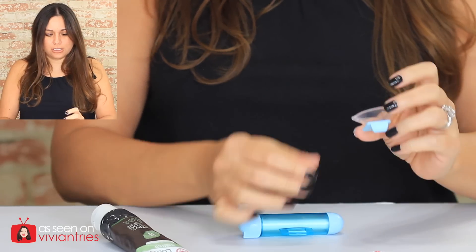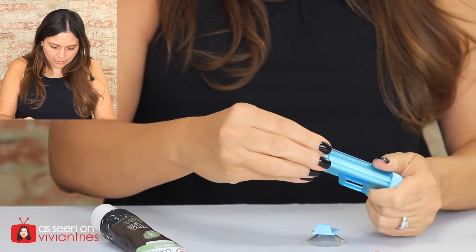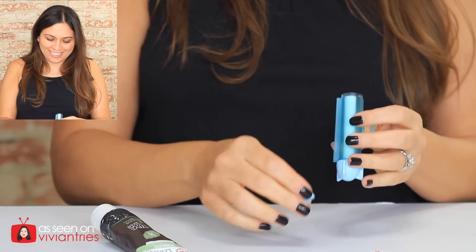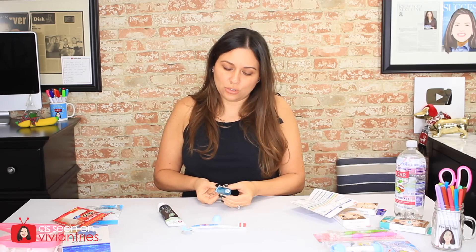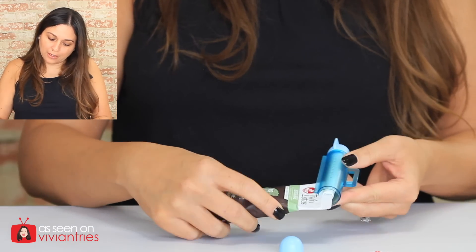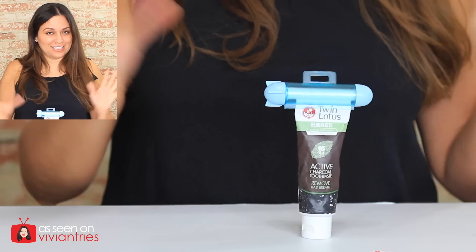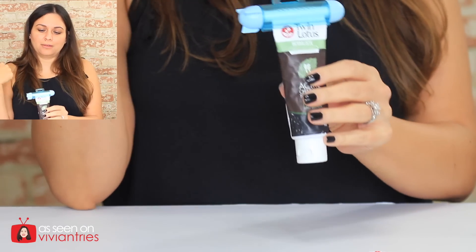The tube squeezer even has a suction cup so you can hang it on the wall — though hanging it on the mirror might look tacky. You have to remove the cap from one end, just pop it off — it's not screwed on. Then you line the inside tube with the outside tube and slip the toothpaste tube in there. It would be good on a cruise so everybody knows where the toothpaste is. Turn the handle to squeeze the tube — let's test it.